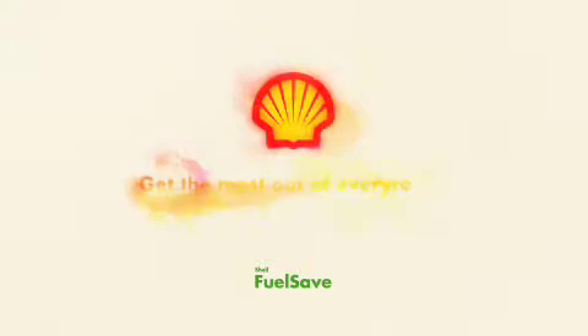So whatever the reason for your journey, fill up with new Shell Fuel Save. Shell — get the most out of every drop.